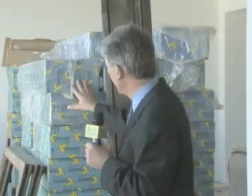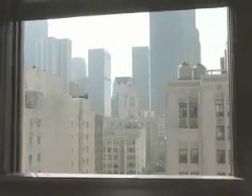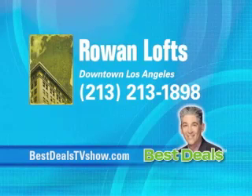About $7,500 worth of ceiling and floor sound insulation goes into every unit. There is 100% financing available, and the City of Los Angeles has various buyer assistance programs available. Rowan Lofts is at 460 Spring Street, downtown LA. Call 213-213-1898.